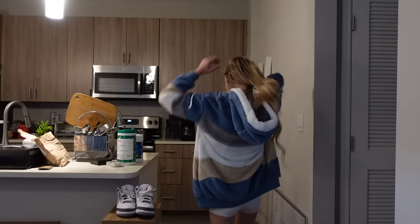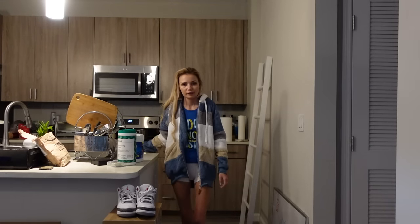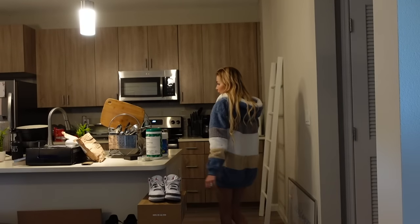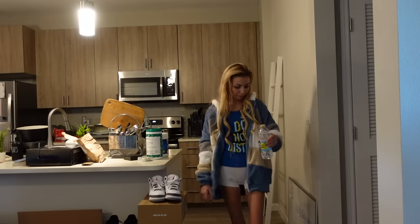I know I said I was done with this try-on haul, but honestly this jacket is super cozy. I just threw it on over this outfit to go pick up my daughter from school and it's just really warm. I wanted to show you guys. I'm about to go but I just wanted to show you it one more time — really cute.